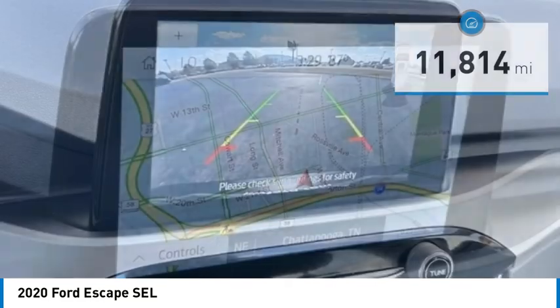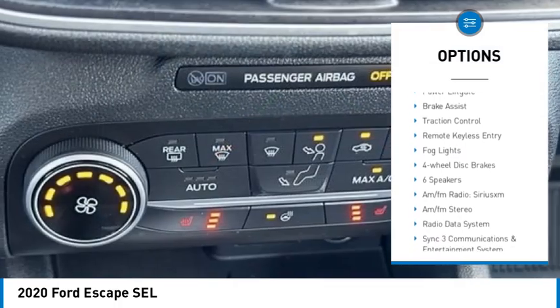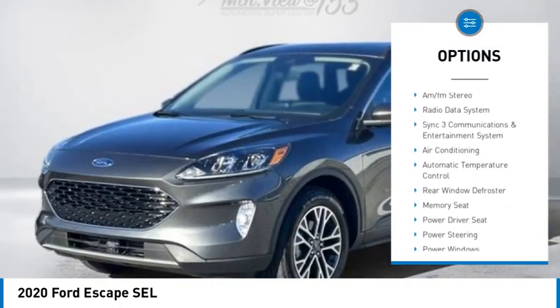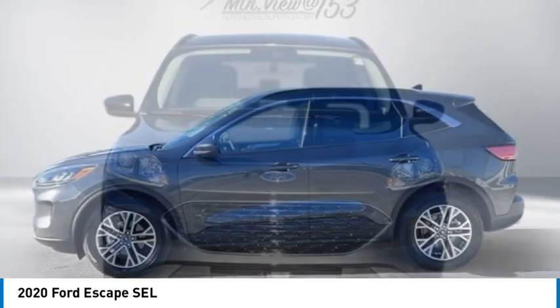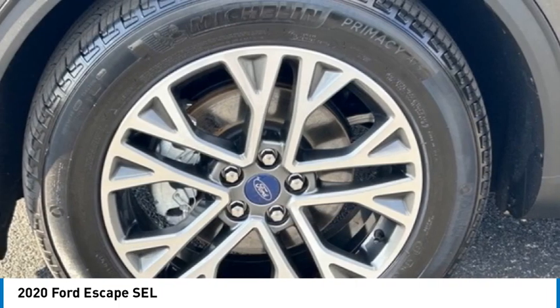Here are some of this vehicle's great options: electronic stability control, alloy wheels, aluminum wheels, rear spoiler, power lift gate, brake assist, traction control, remote keyless entry, fog lights, four wheel disc brakes. This beauty is sure to make you the talk of the neighborhood. So call or drop in for a test drive today.